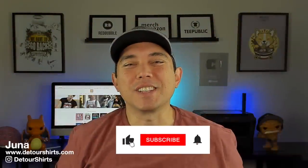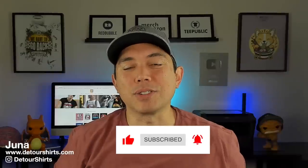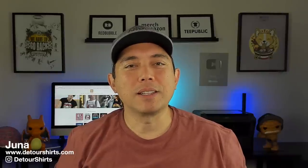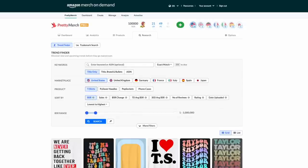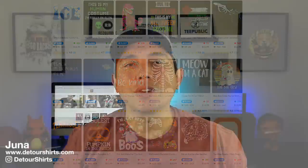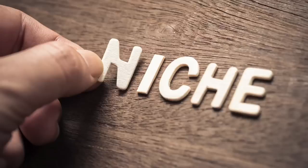Hey everyone, it's Juno with Detour Shirts. In this video we're going to talk all about AI designs, especially on t-shirts. A lot of people think you can't use AI to make t-shirt designs because if you look at the top sellers, most of them are text t-shirts — especially on Amazon. But I'm going to show you that's not exactly true. Although the top sellers are not AI designs, you can still make a ton of money with AI designs.